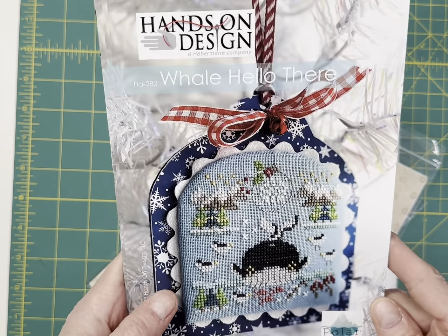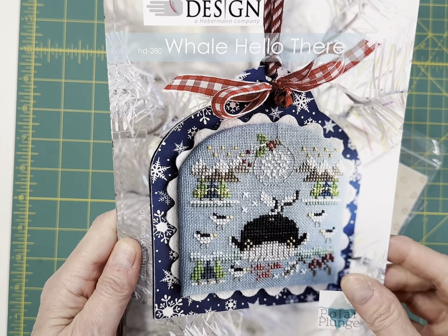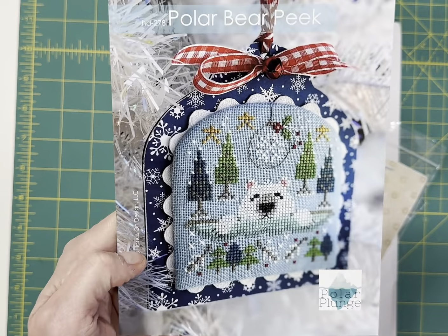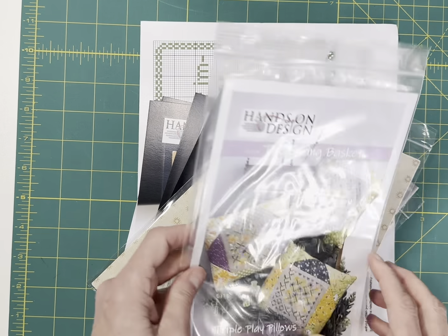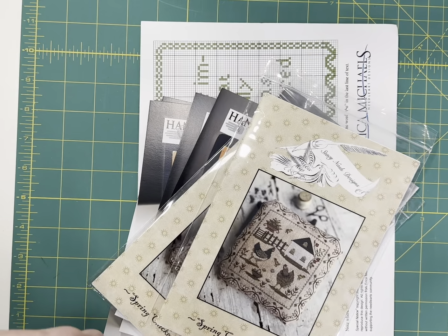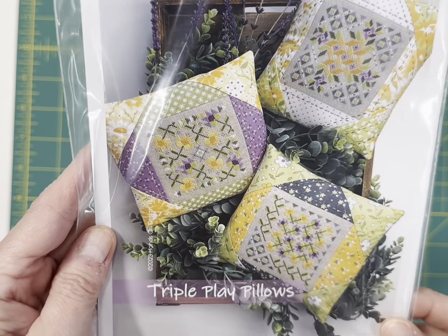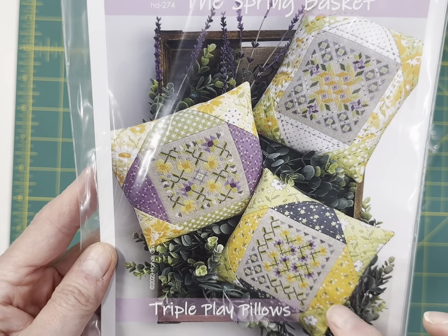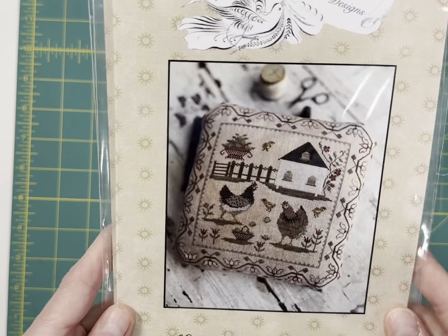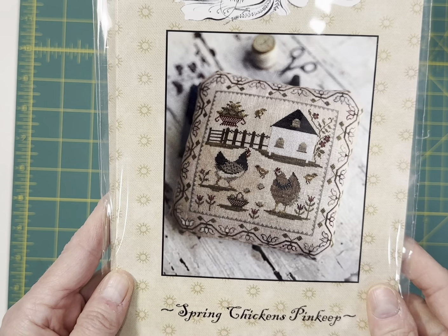New series by Hands-On Design is the Polar Plunge series — there will eventually be maybe six or nine designs. The three released with market are Whale Hello There, Wally the Walrus, and Polar Bear Peak. Another one in the Triple Play Pillows — these are so pretty. They're 67 by 67 stitched on 32 count, and they are stitched in DMC. Spring Chickens Pin Keep — I really like this one. It's got the chickens in the farmyard with the eggs and the baby chicks. This is by Stacey Nash Designs.